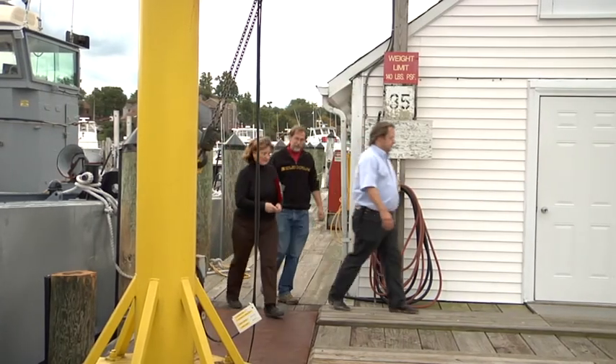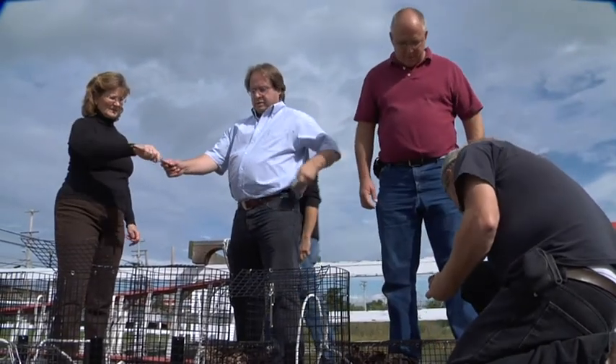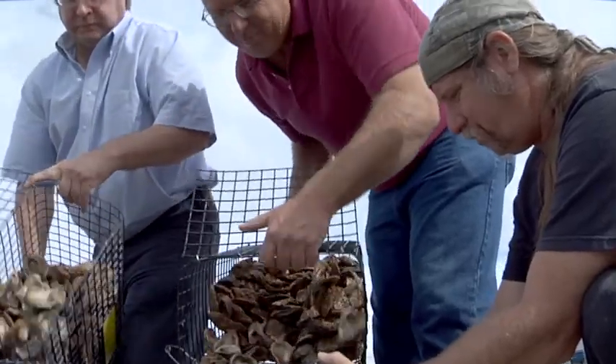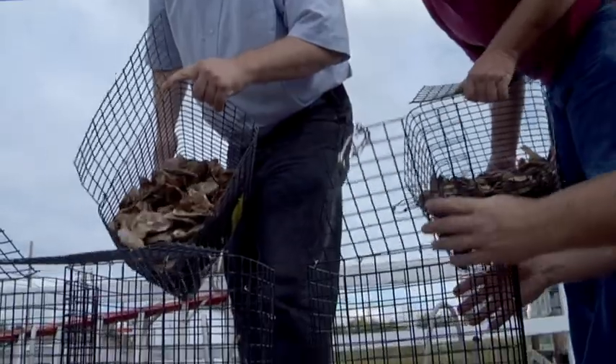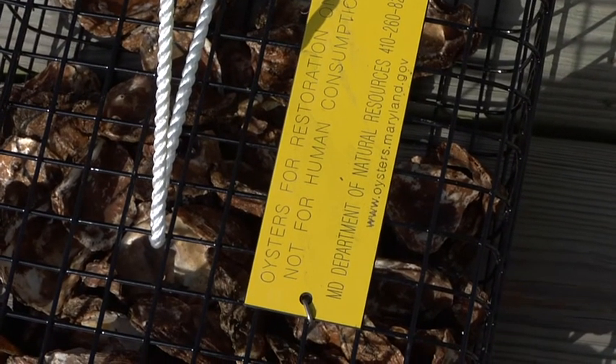That's where Kathy Edwards and Joe Polovich of NRL's Safety Branch have stepped in. These folks, along with members of the NRL Chesapeake Detachment, have partnered with the Department of Natural Resources to help clean the Bay. They are doing this by establishing beds of larval oysters, called spat, at two NRL locations on the Bay.